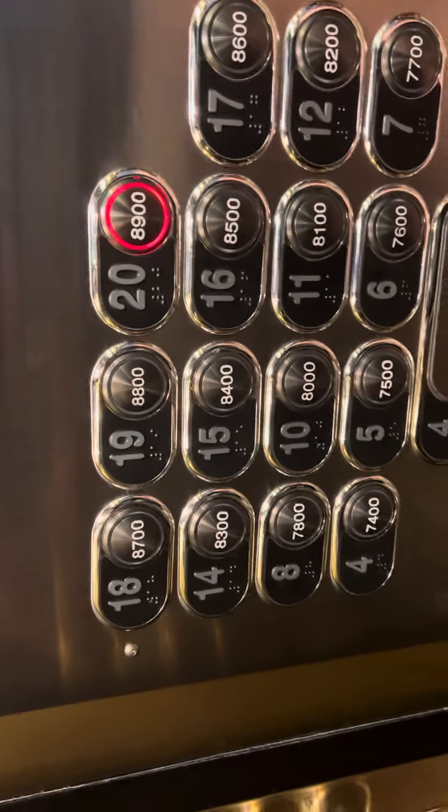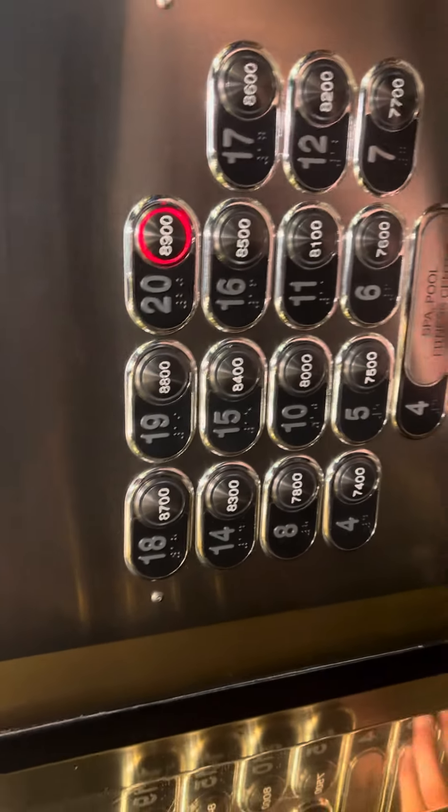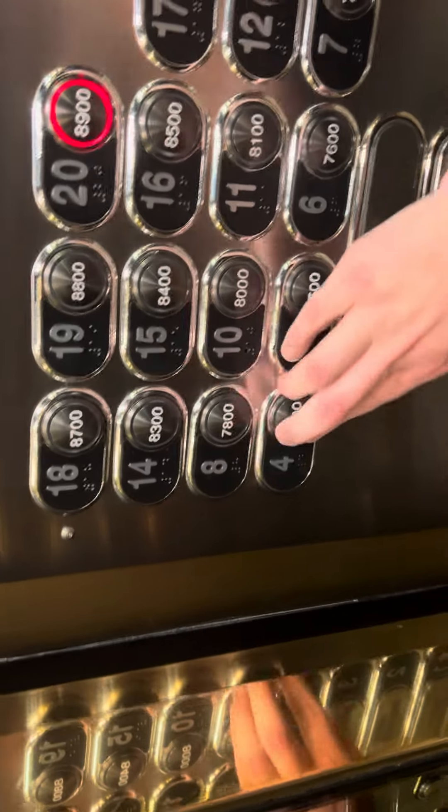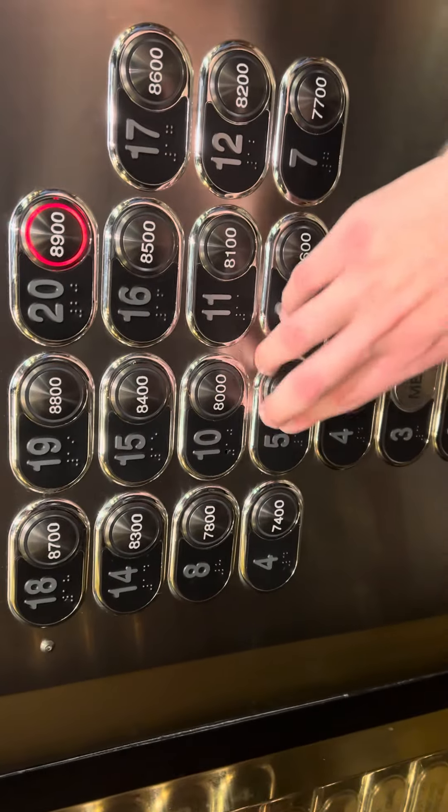8700, 8800, 8900. I just see four. And there's another four. Five, six.